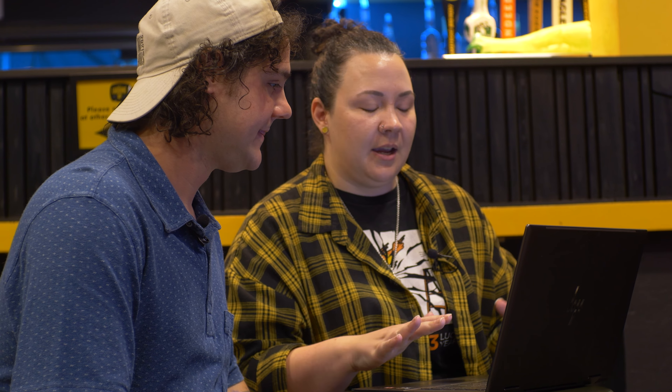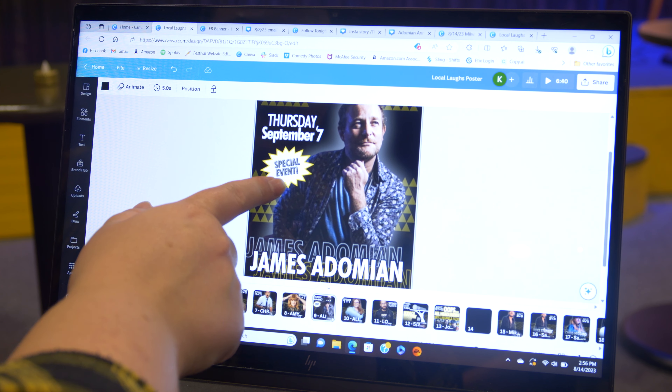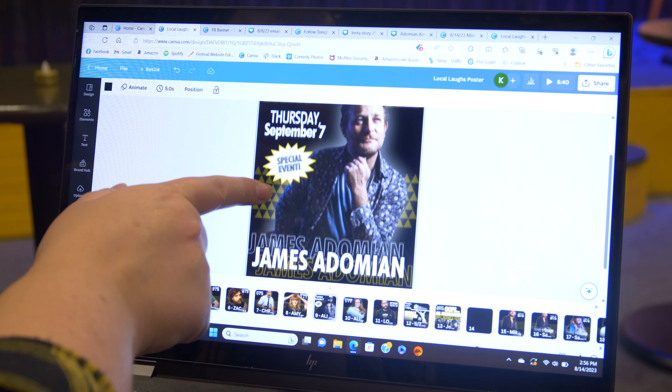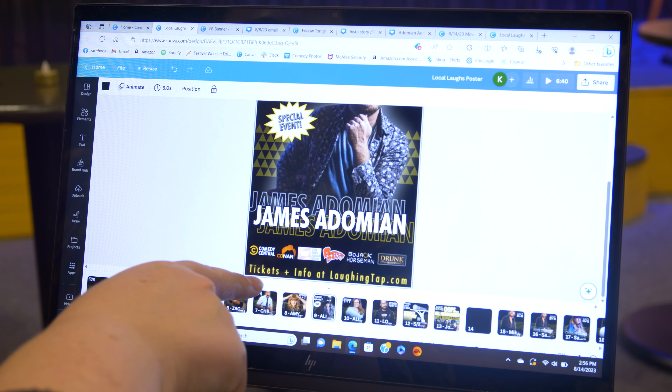So this is how I make all the social media content for the Laughing Tap. Here's an example of one of our posters — it features a picture of the headliner, the dates of the shows, their name in big bold print, their credits, and how people can get tickets for the show.